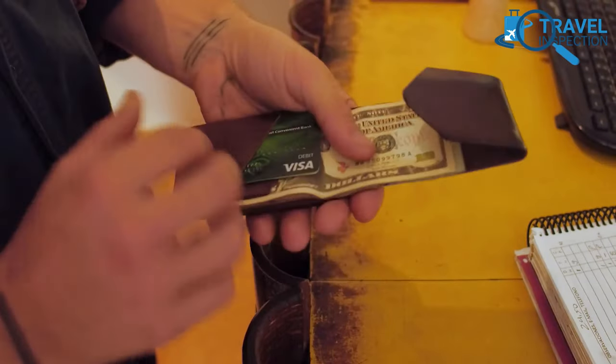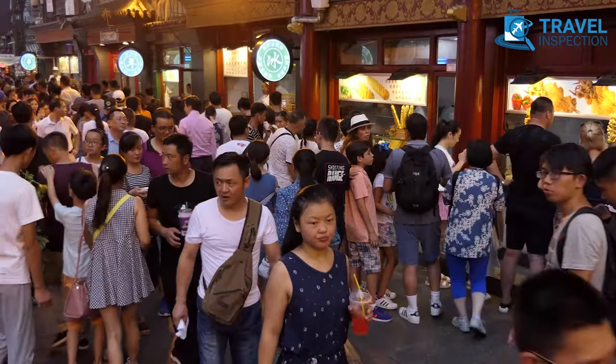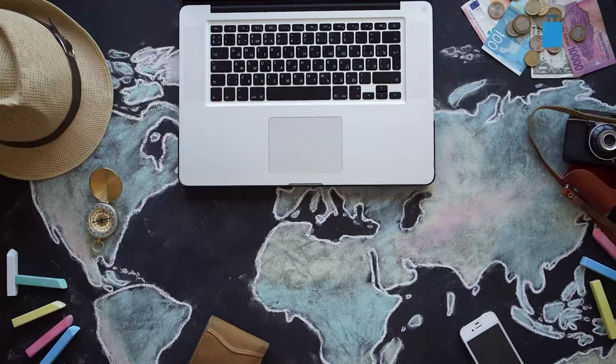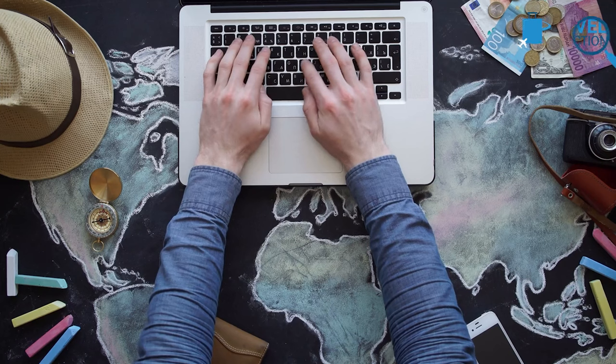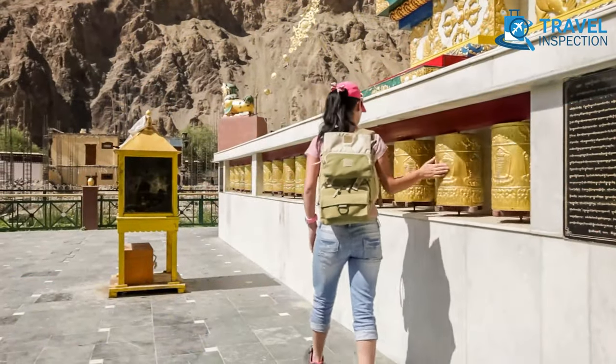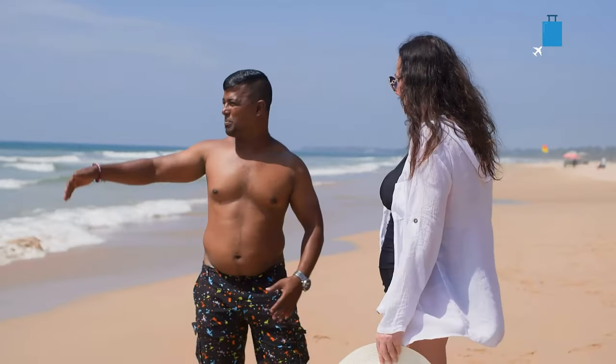Instead of splurging on a fancy hotel, consider staying in budget accommodation like a hostel or Airbnb. This will also allow you to save money and have more to spend on activities and food. For the best deals, a hack as simple as researching before getting to your destination can come to your rescue.